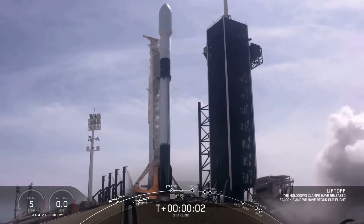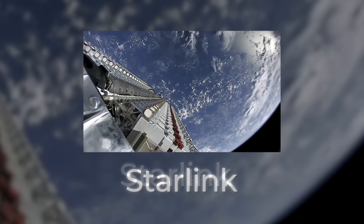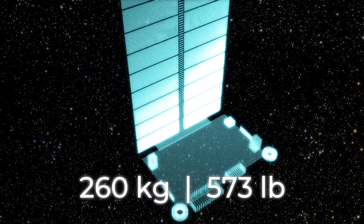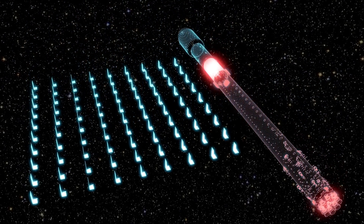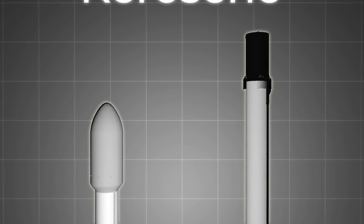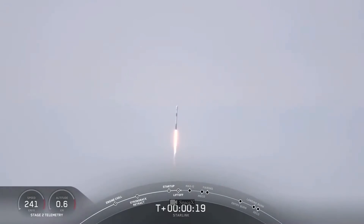Namely, the Falcon 9. This device can carry on board almost 23 tons of cargo. For example, SpaceX's Starlink satellites each weigh about 260 kilograms (573 pounds) — the Falcon 9 could lift 88 of these devices at once, provided the first stage isn't returned. It's also a two-stage launch vehicle using kerosene and liquid oxygen as fuel. The device is currently in operation, with a launch cost of $62 million, and fortunately none of its launches have failed.